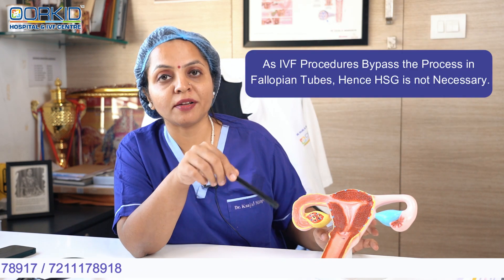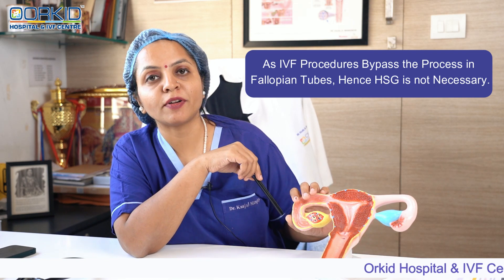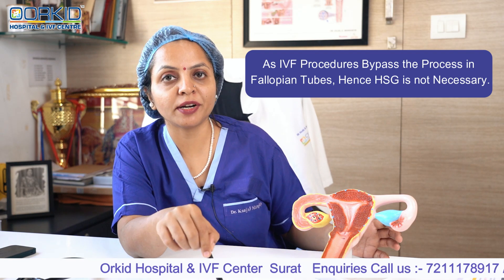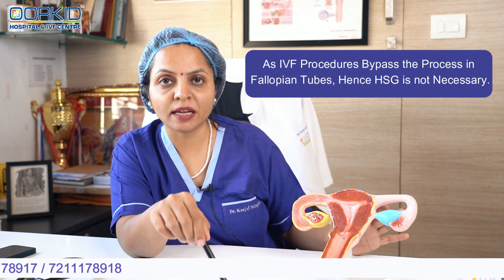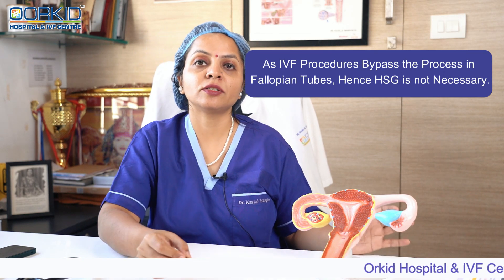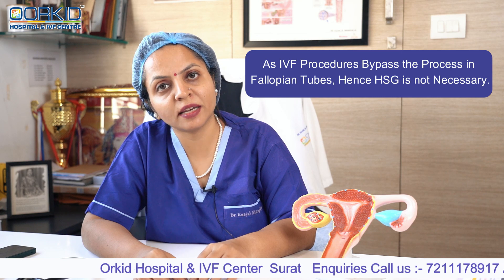लेकिन जब IVF treatment चल रहा है, तो IVF treatment में जो step fallopian tube के अंदर होता है, वो step IVF laboratory में होने वाला है। So fallopian tube open है या block है, इससे IVF treatment में कोई फरक नहीं पड़ने वाला। इसलिए जो भी patient IVF treatment में जा रहा है, उनके लिए HSG test compulsory नहीं है।